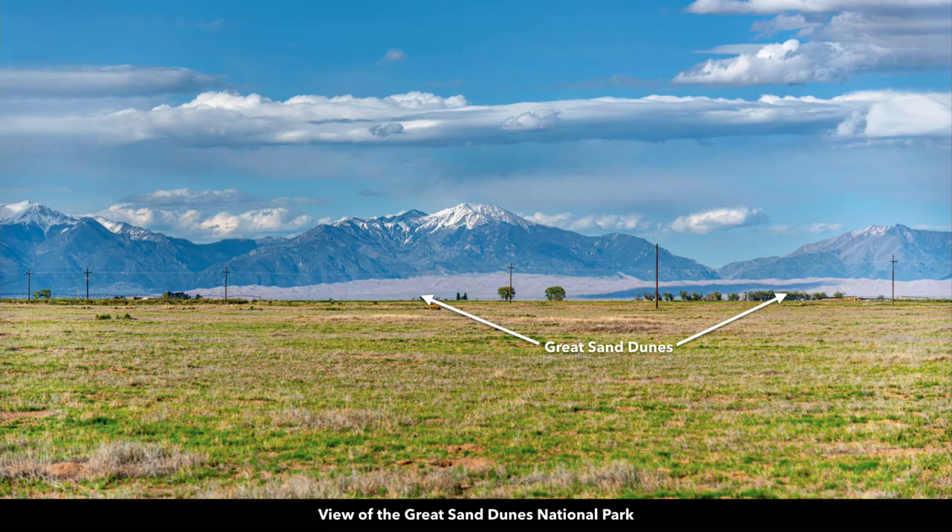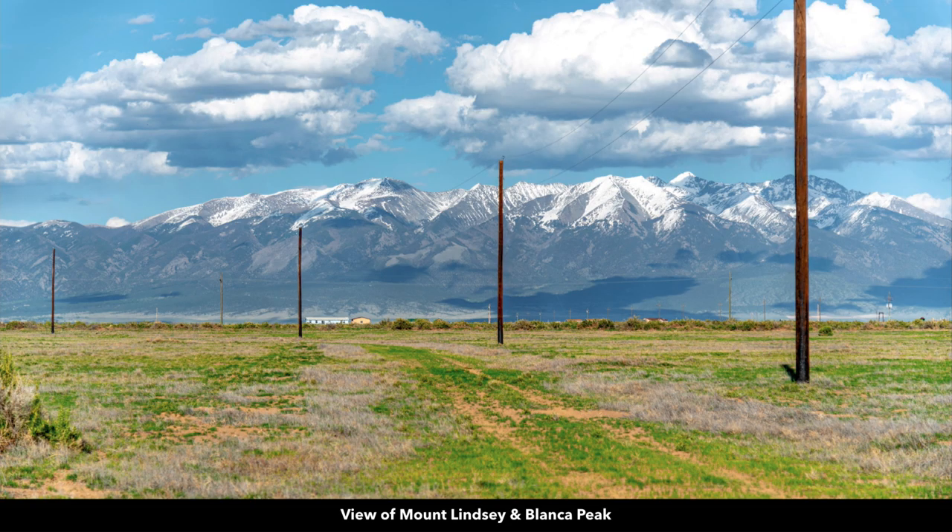This is an actual view you'll enjoy from the property of the Sangre de Cristo mountain range and the Great Sand Dunes National Park. These sand dunes are the tallest sand dunes in all of North America. The entrance to the Great Sand Dunes National Park is only about 15 minutes from the property. And also to the east you have Mount Lindsay and Blanca Peak. Blanca Peak is right here — it's over 14,300 feet and is the fourth tallest summit in all of the Rocky Mountains in North America.